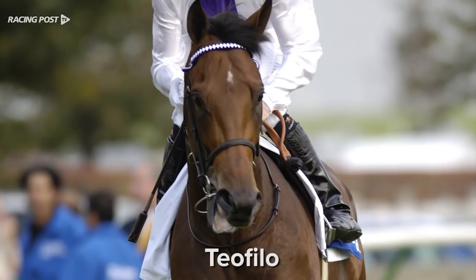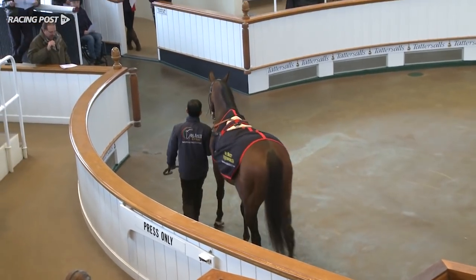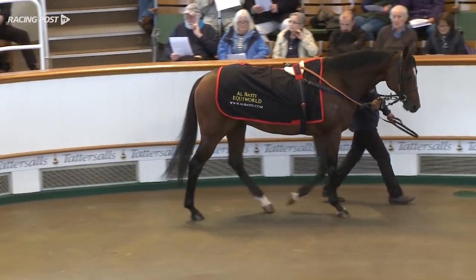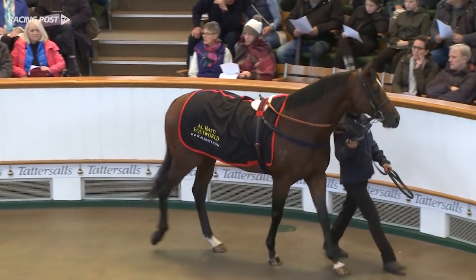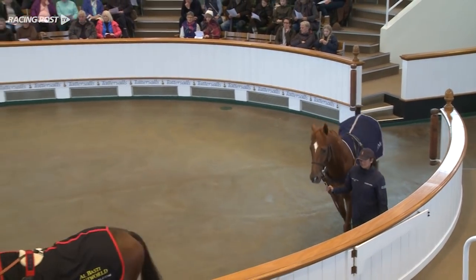A-Rod himself, in my humble opinion, is very much of the sire. He's a son of Teofilio, who is a son of Galileo, trained by Jim Bolger as a two-year-old. He was joint champion two-year-old with Holy Roman Emperor, then went wrong and never ran at three. Teofilio himself is a big boy — 16-3 going on 17 hands. He had a skeletal issue and later wind problems, which is no surprise given his size. He's passed that on to this horse.